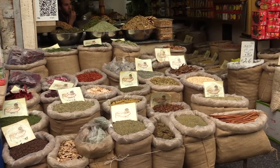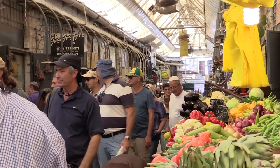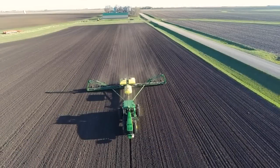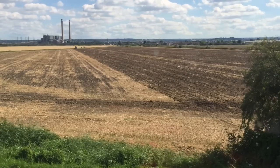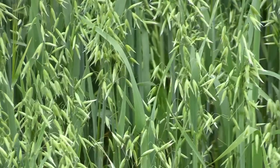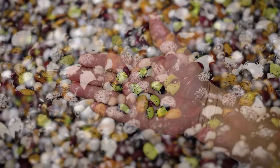80% of our calorie intake comes from just 12 plant species, and 50% of our calories come from just wheat, maize, and rice. Adapting agriculture to climate change is one of the most urgent challenges of our time. We cannot rely on a narrow group of food crops for our future food security. Resilience is found in diversity.